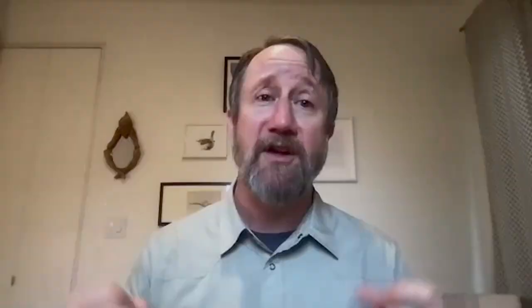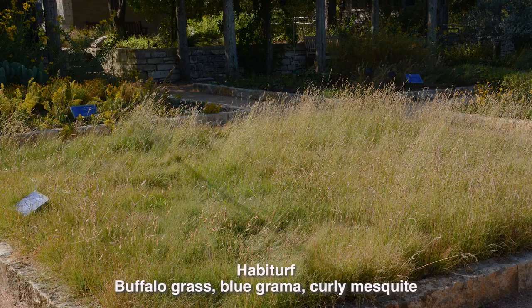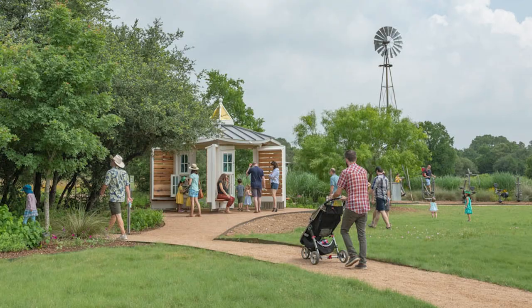We also created a habitat turf at the center, which is a mix of buffalo grass, blue grama, and curly mesquite — a native lawn. Native American Seed sells some of this as a sod turf, and Douglas King Seed sells a habit turf. Either way, it's fine. You put that out there — it needs at least six hours of sun — and it does put up with traffic pretty well. It's not going to be as performative as some of the invasive stuff, but it's going to do pretty well. You can put a little bit of compost each year, maybe a half inch to an inch, reseed a little bit, and you'll have a really thick, lovely lawn.